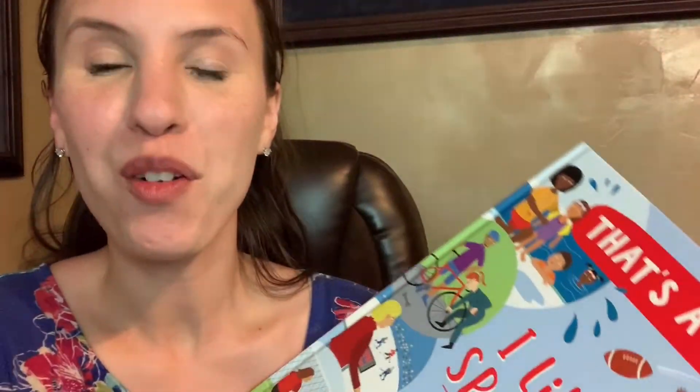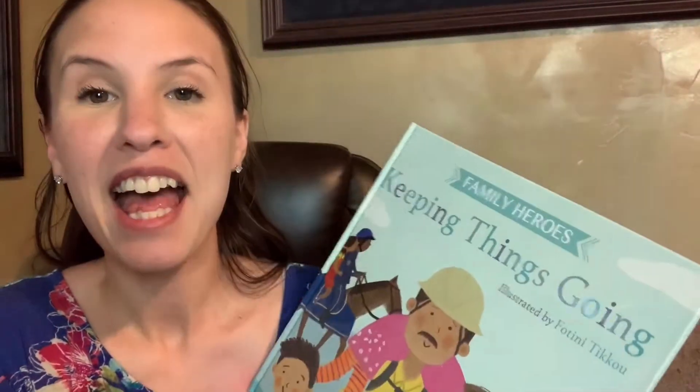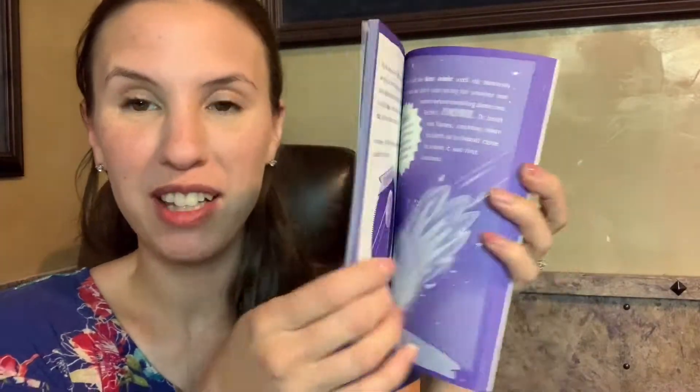I love introducing children to different jobs and showing them how what they're learning can apply to real life situations. You might introduce them to different jobs with these amazing books, and then they can pick out one that they really like. Then you can cover those subjects they would need to learn to get those jobs.